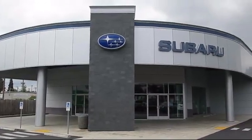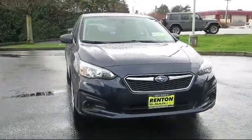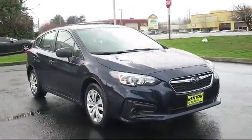Welcome to Walker's Rentin' Subaru, and here's a look at another vehicle from our great selection of cars, trucks, and SUVs. This vehicle comes equipped with full-time all-wheel drive.